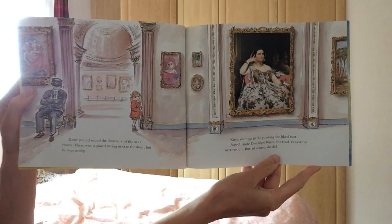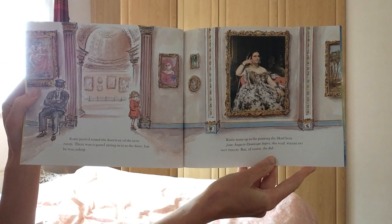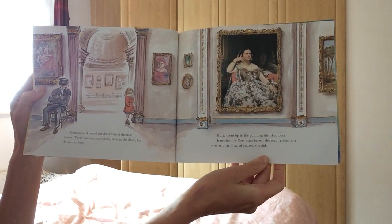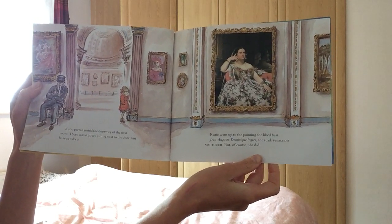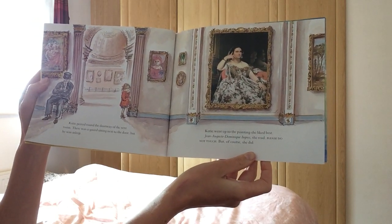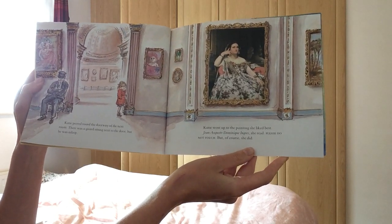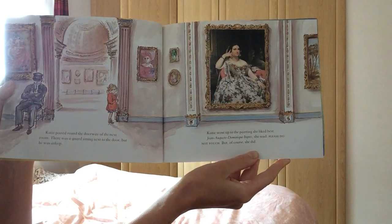Katie peered round the doorway of the next room. There was a guard sitting next to the door, but he was asleep. Katie went right up to the painting she liked best. Jean-Auguste Dominique Ingres, she read. Please do not touch. Of course she did.